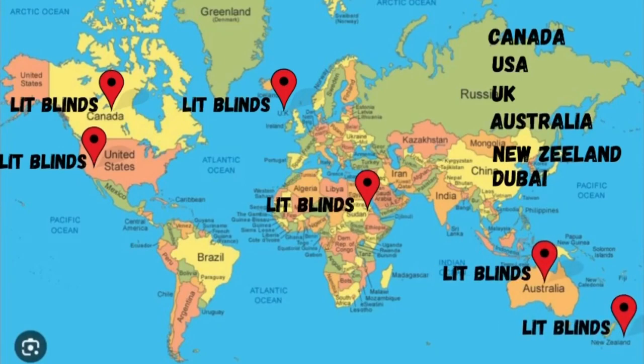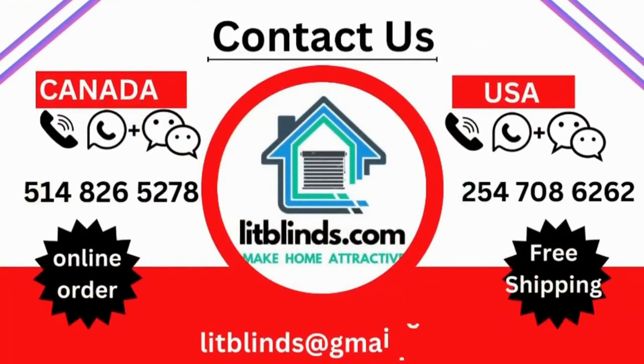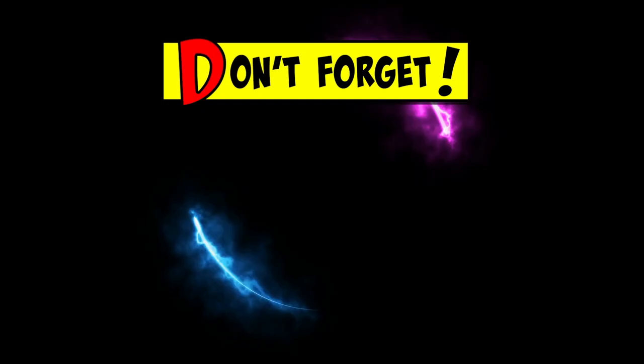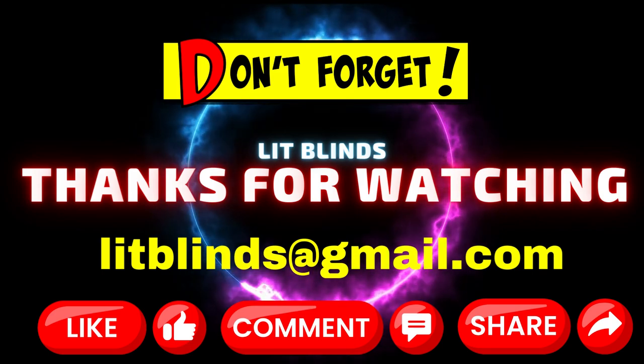Contact us to save — Canada: 514-826-5278, USA: 254-708-6262, or email litblinds at gmail.com. Thanks for watching — don't forget to subscribe, like, comment, and share.